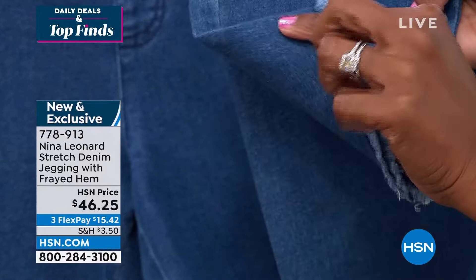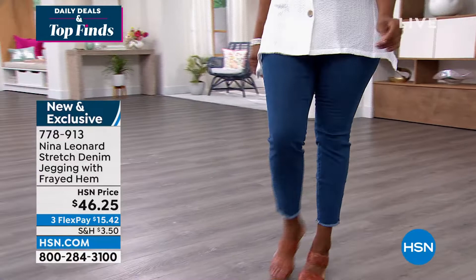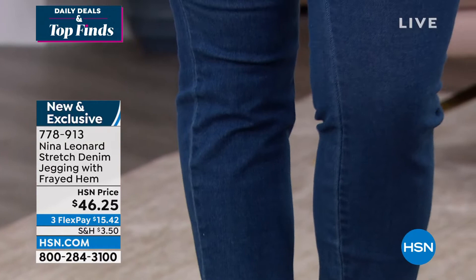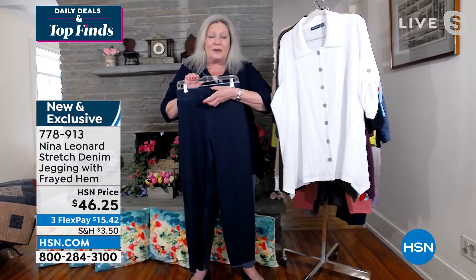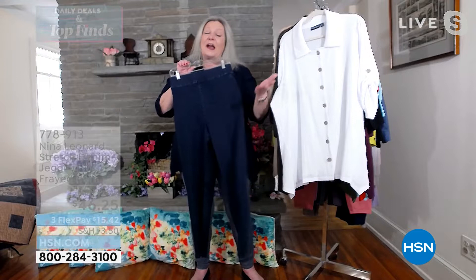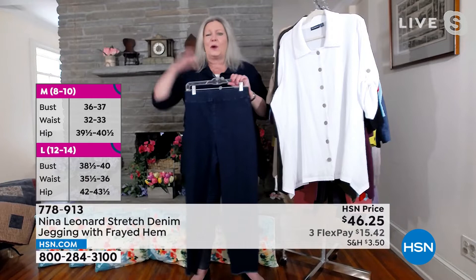It used to be you'd have to do the fraying yourself — cut holes, throw bleach, use sandpaper — but today we offer you pre-washed beautiful soft denim with the detail already done. The frayed hem is cool and very of the moment. The jegging style embraces feminine curves: full rise, full seat, a wide waistband that stays on your natural waist, shaping over the hip, and a graceful peg leg where the fringe is.